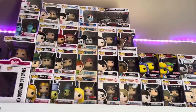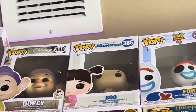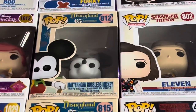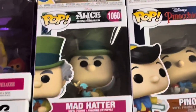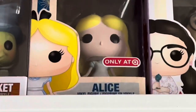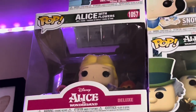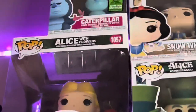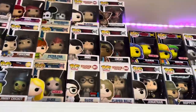At the very, very top, we have Marie, Dopey, Boo, Forky, Matterhorn Bobsled Mickey, Ariel, Snow White, The Mad Hatter, Pinocchio, Peter Pan, Alice as a Target exclusive, Jiminy Cricket, Alice Curtsying, Alice Mono, Deluxe Alice with Flowers, and the Caterpillar — a big set of Disney classic characters.